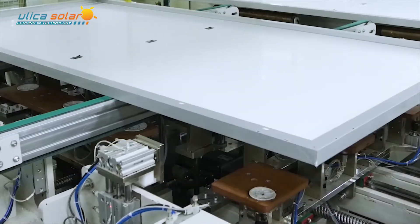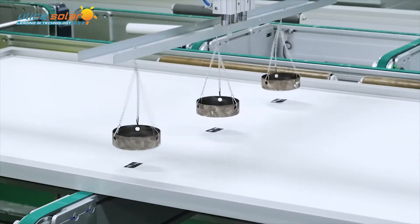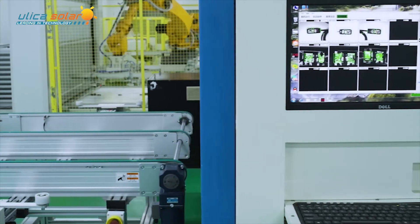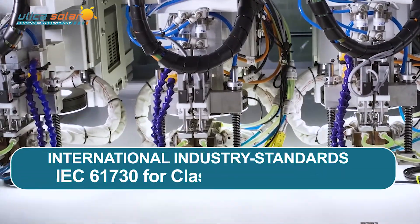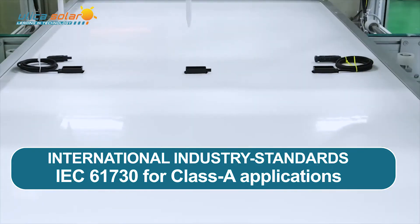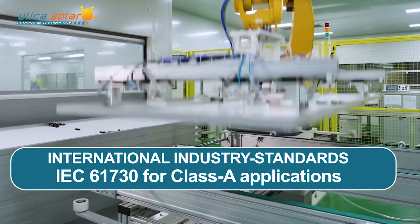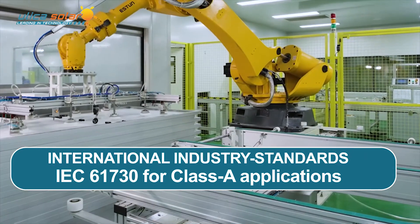Safety is one of the most important considerations for selecting components of a PV system. The UL 144 module series is certified by IEC 61730 for Class A applications, meaning the modules are ready for use in all non-restricted access areas.